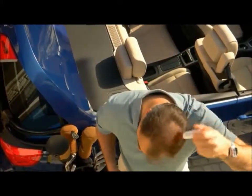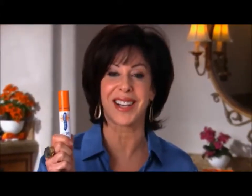I love Brush On Block because I can apply it over my makeup to help protect my skin. It's not greasy in my hair and it protects my head from burning. So wash your face, brush your teeth, and Brush On Block. I love Brush On Block.